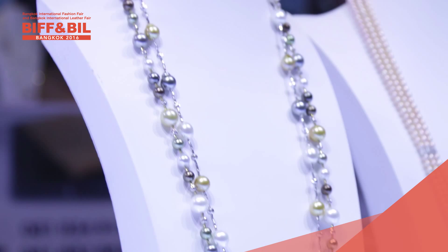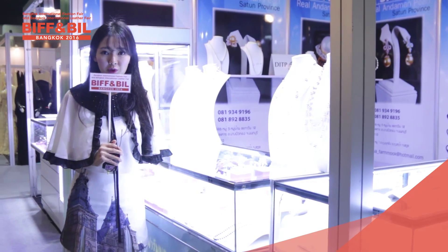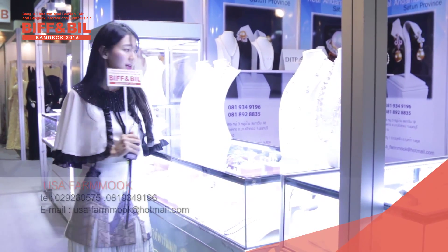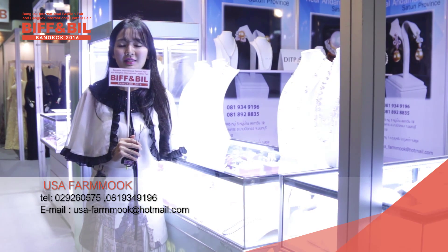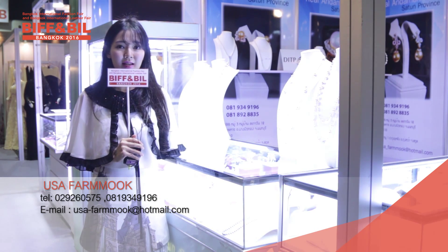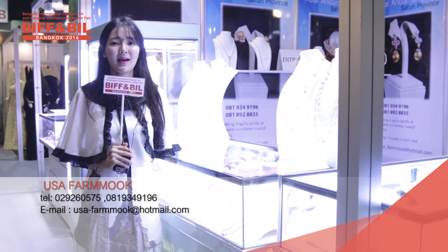So you can choose by yourself. For anyone who visits right here, this one here is from Stu, and the name of this brand is the Usar Farm Book. For those who want to contact them, you can just email them or visit their shop at Stu Province.